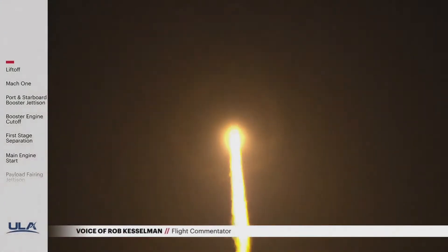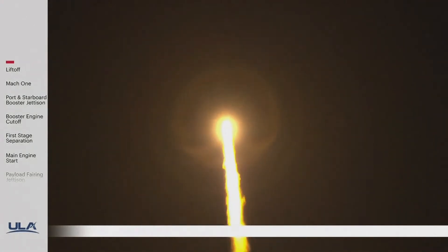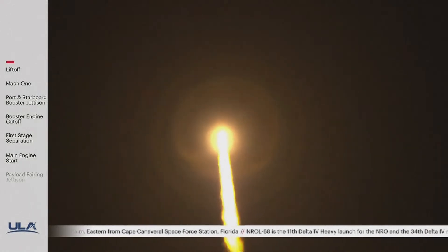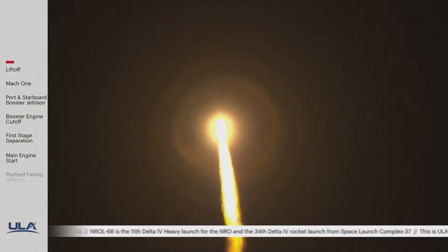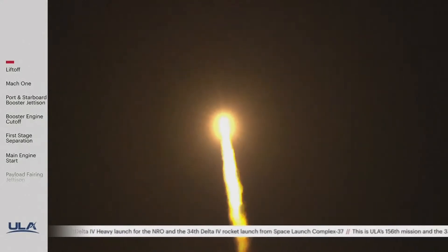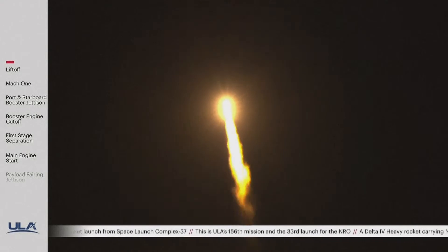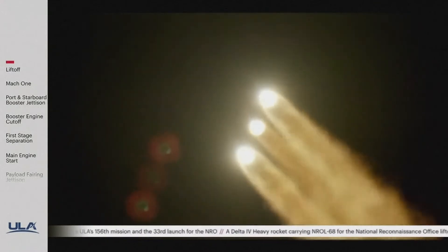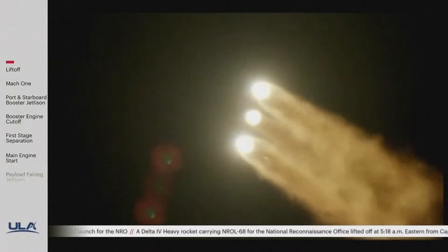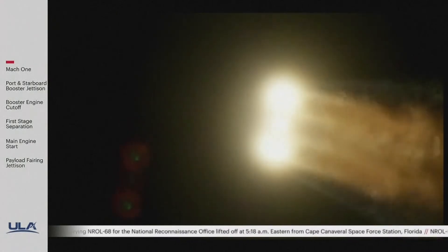You are hearing the voice of Rob Kesselman providing launch vehicle ascent data. Clear booster has now reached the desired partial thrust level. Vehicle performance continues to look good. We are now 5 miles in altitude, 5.8 miles downrange distance. Vehicle is now passing through max Q, maximum dynamic pressure. Delta IV Heavy is now supersonic.